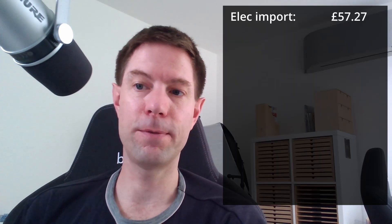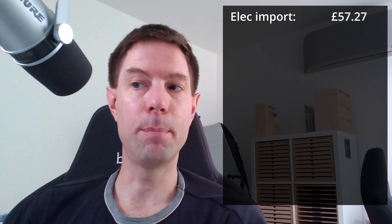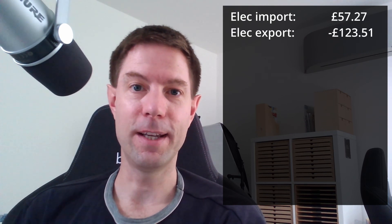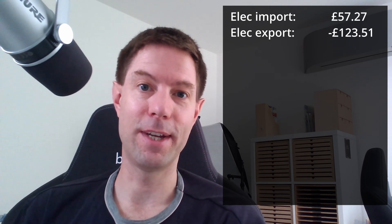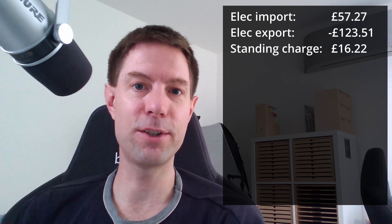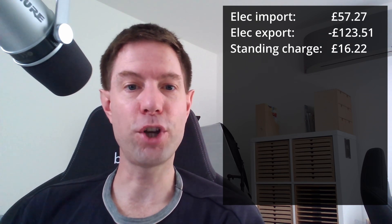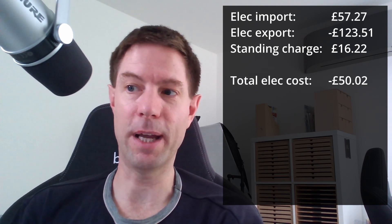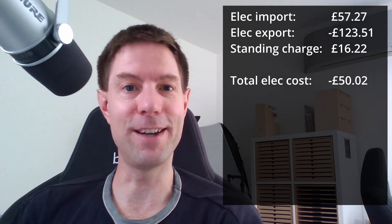So what does the lower solar generation and the change of strategy mean for savings this month compared to June? Because we imported a lot less, our import bill is down to £57.27, whereas in June it was £73. However, our export was also much lower — we only earned £123.50 in July compared to £218 in June. The standing charge is £16.22 compared to £15.70 last month, which means the total electricity bill for July was minus £50.02, compared to minus £129.03 in June.